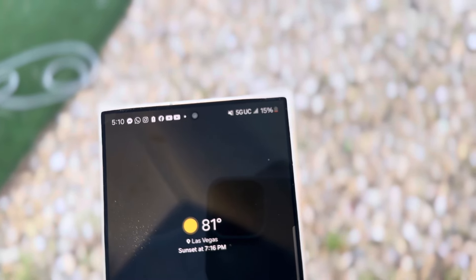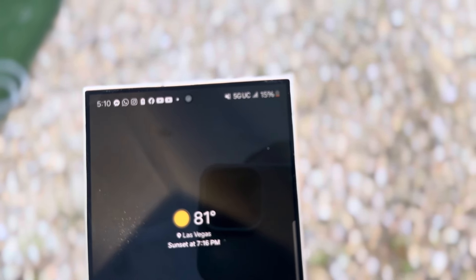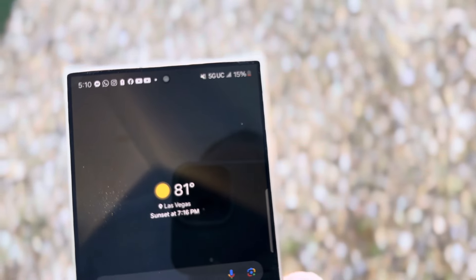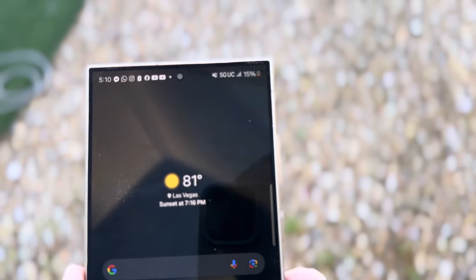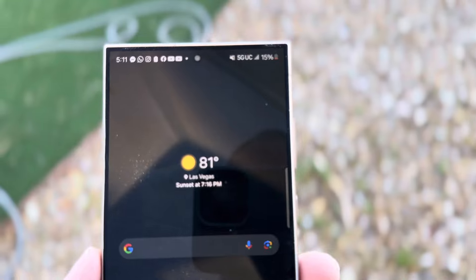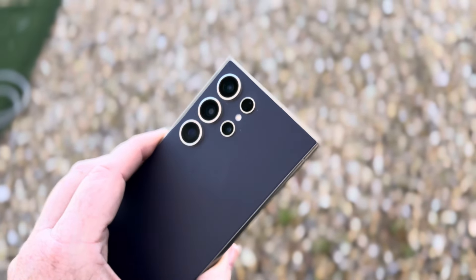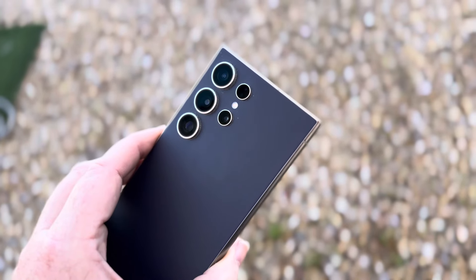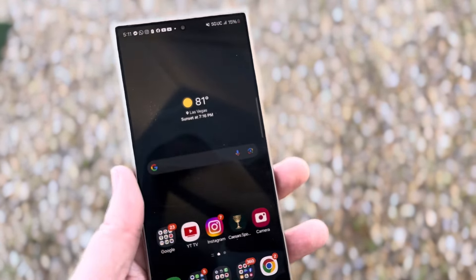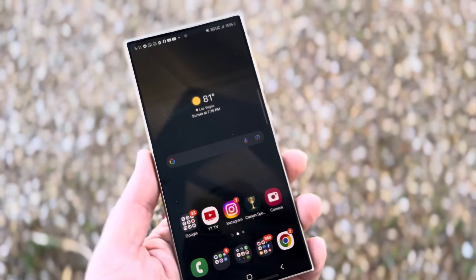Battery life-wise, that's one of the issues here — you can see I'm down to 15% already and it's only 5 o'clock in the afternoon because I go ham on this phone for editing videos and stuff on the go, social media posts, Facebook, Instagram, TikTok, things of that nature. Outside of the battery life, if this thing even had slightly better battery life, this would 100% be my primary device every single day.